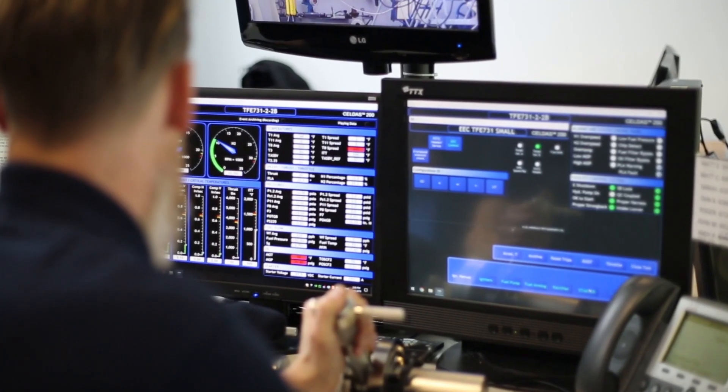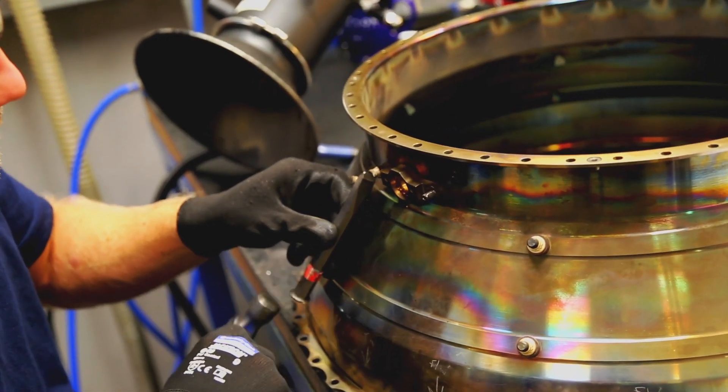We have 107 direct technical staff and the site as a whole we are currently employing just under 400. At Fleetlands we support the ALF502, the LF507 and TFE731 all variants.